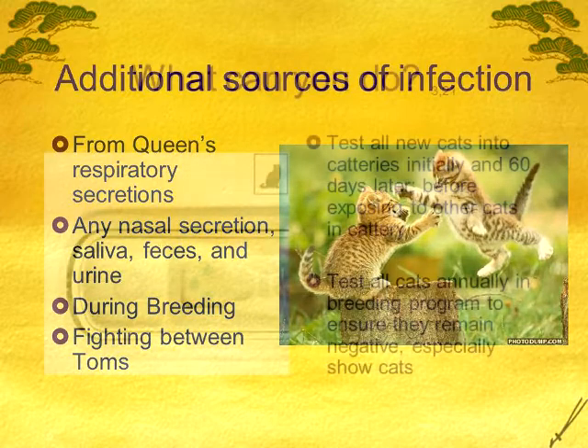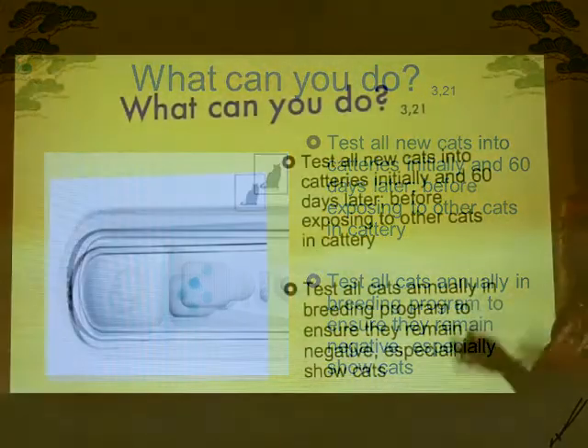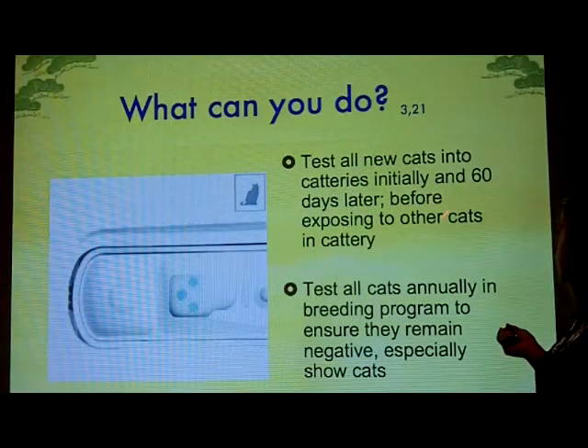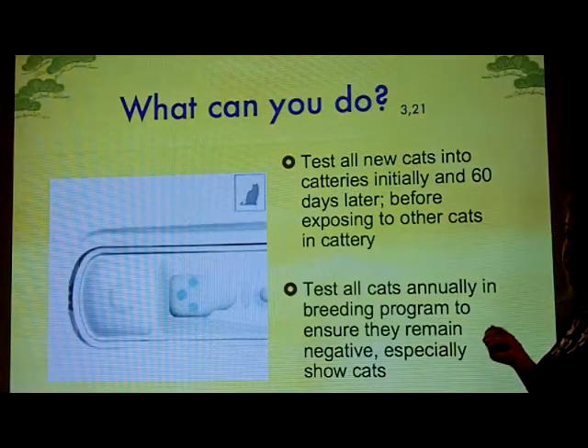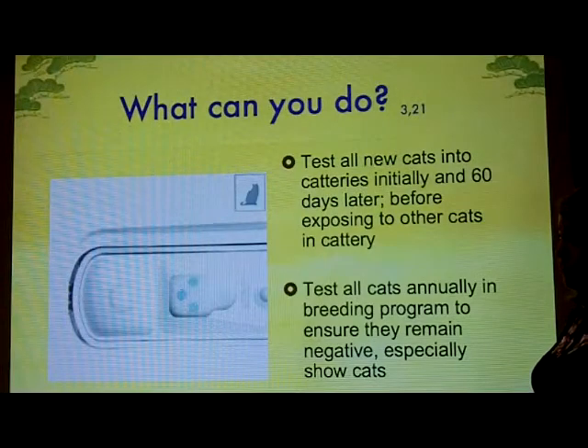So how are we going to know if that's what we have? These are the SNAP tests — blood tests that can be done with the answer within 10 minutes. The AAFP retrovirus guidelines, published around 2008, recommend testing any cat before you bring it into your cattery. Test it immediately, isolate that kitten for 30 to 60 days if you can. They recommend testing again between 30 and 60 days later to make sure it's still negative, because the disease can take that long to show up on a positive test. A kitten that tests negative could really have leukemia, so make sure you test again before introducing them to your cats.